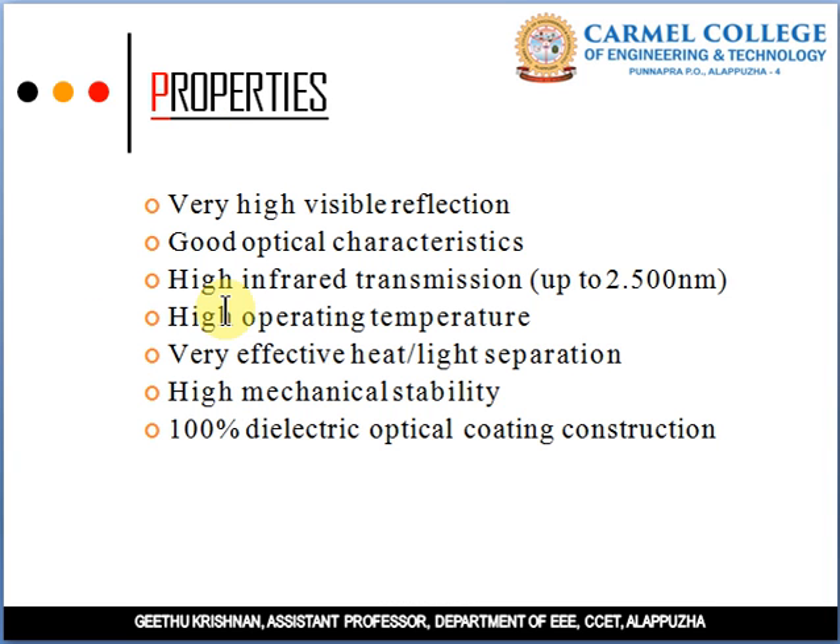The properties of Cold Mirror Coatings include: very high visible light reflection, good optical characteristics, high infrared transmission, high operating temperature (since infrared radiation carries high temperature), and effective heat or light separation. It also has high mechanical stability, which is why it is used in solar PV and solar greenhouses. Construction is 100% dielectric optical coating.